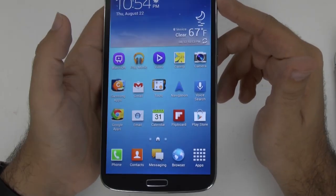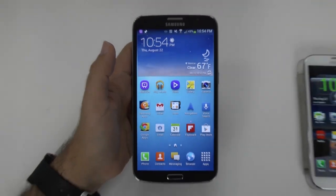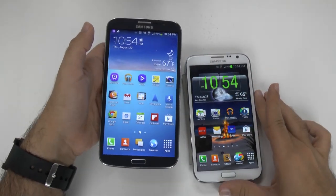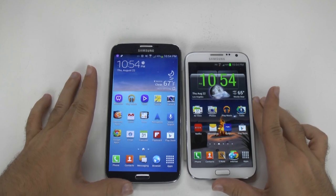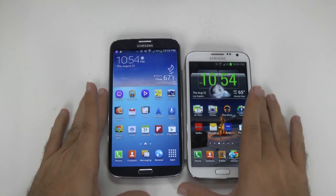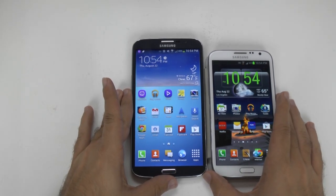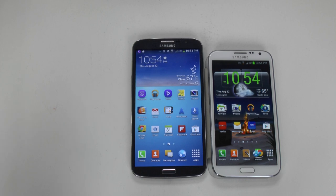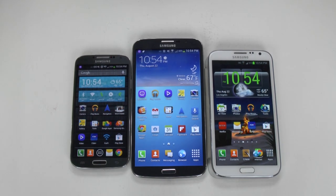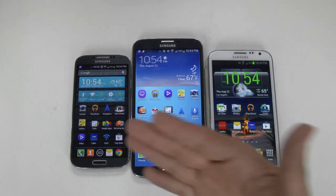Today we're going to compare this screen to the other screens in Samsung's lineup, comparing to the Note 2, that was once thought to be the biggest size we could use. And this is how the Mega looks right next to it. Let's put it next to Samsung's main flagship, which is none other than the Galaxy S4. We can see how that compares. So if you were thinking the S4 was a phone that was too big, well, there you go.